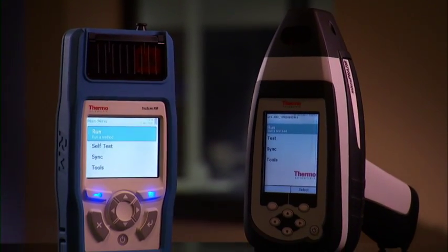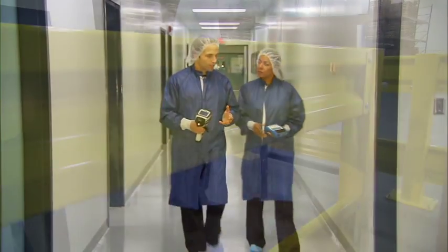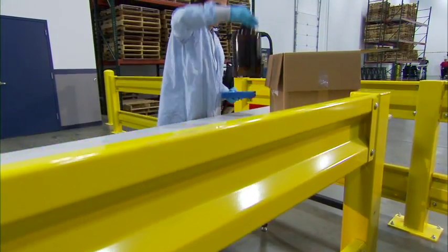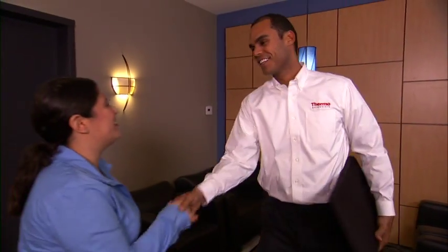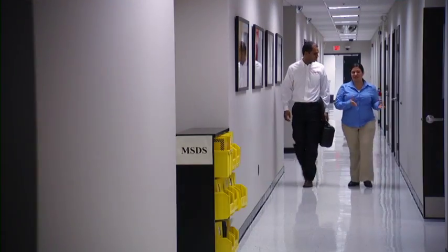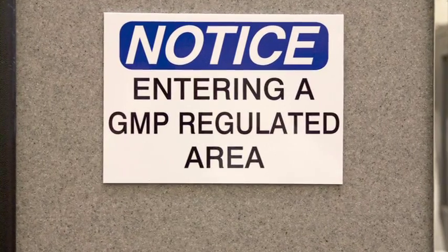Enabling them to increase productivity and realize a rapid return on their investment. We are more than the leading provider of portable analytical instruments. We are a true partner, delivering expertise and solutions to improve processes, reduce risk and costs, and achieve competitive advantage.